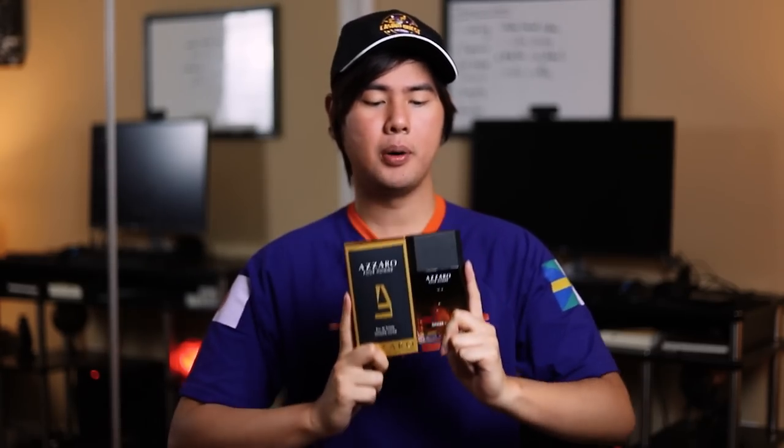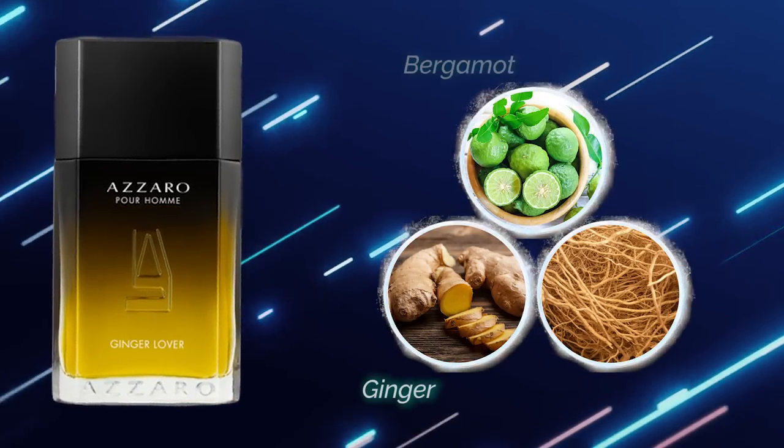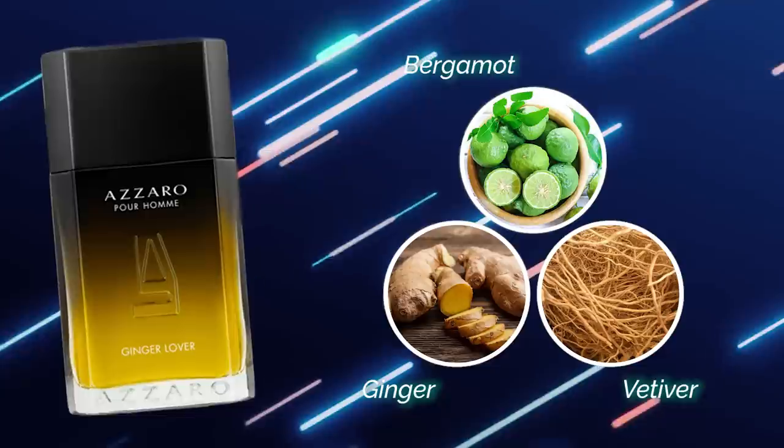Next we're going to talk about Ginger Lover. This bottle Ashton reviewed early in the week, which I edited — I'm Ashton's secret editor, so all the good effects are this guy. As I was watching and editing that video, he really liked this one and had really good things to say about the rest. That got me to finally pull the trigger and buy all five of them. So thank you Ashton for helping me spend $130. Ginger Lover has notes of ginger, bergamot, and vetiver — three notes on Fragrantica.